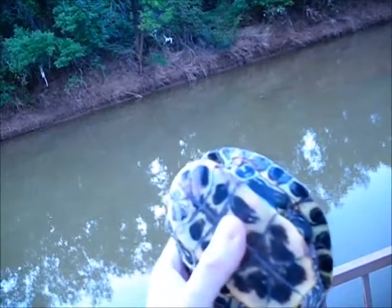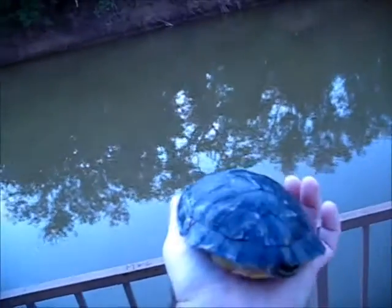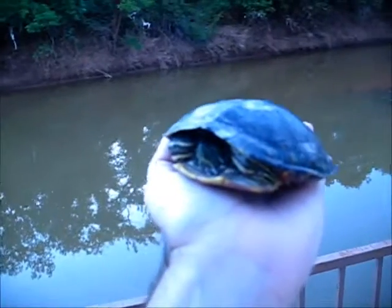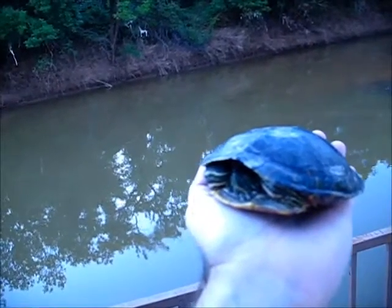After he healed up and got some scar tissue in there, like I do with all the other turtle rehab cases, I moved him out to the outdoor enclosure for exercise.